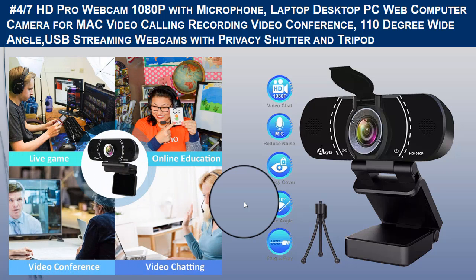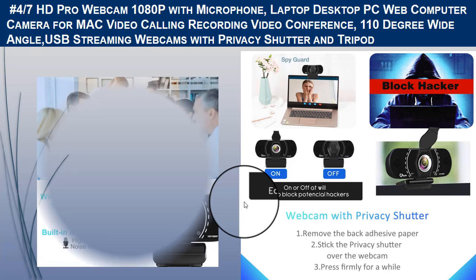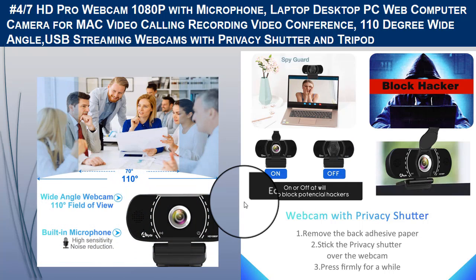This webcam supports high-definition video capture at 1080p up to 30 fps, especially designed for professional quality video chatting or recording. The built-in microphone features crystal-clear audio with noise reduction to filter out unwanted background noise, and the microphone can easily be turned off in software settings when you prefer to use your own headset or speaker.